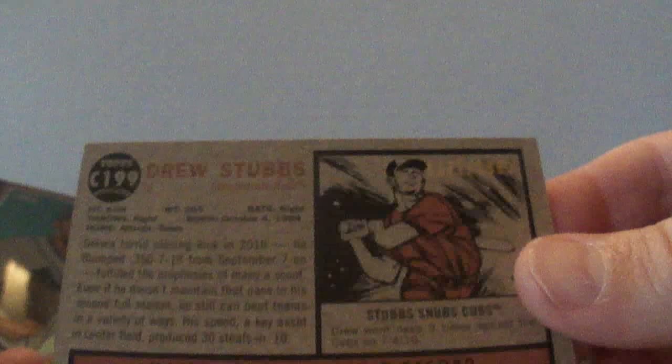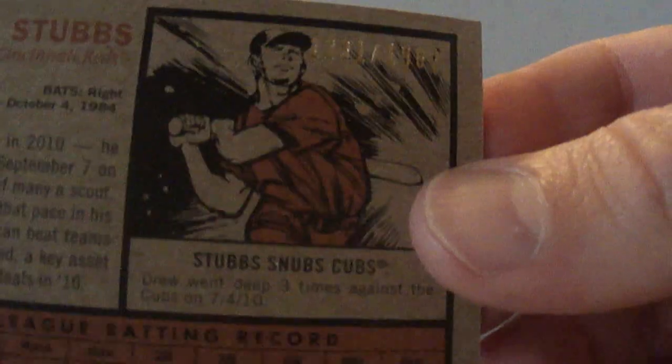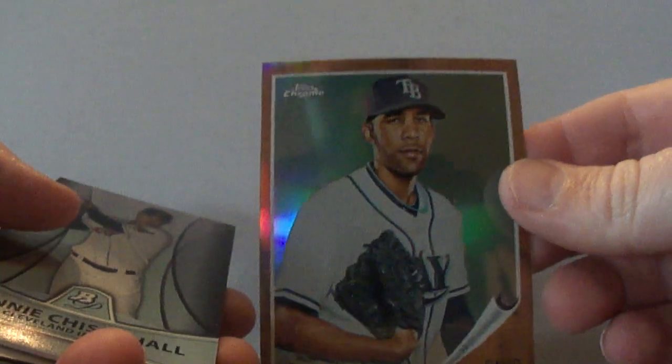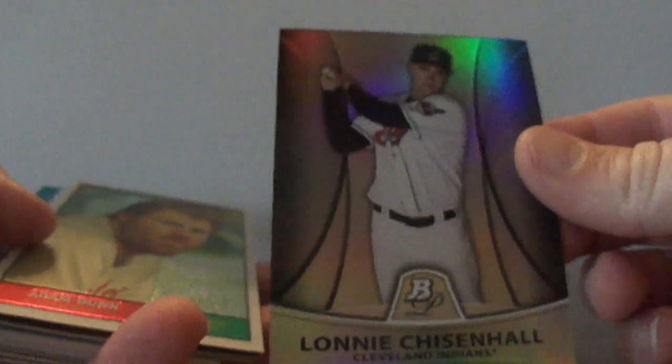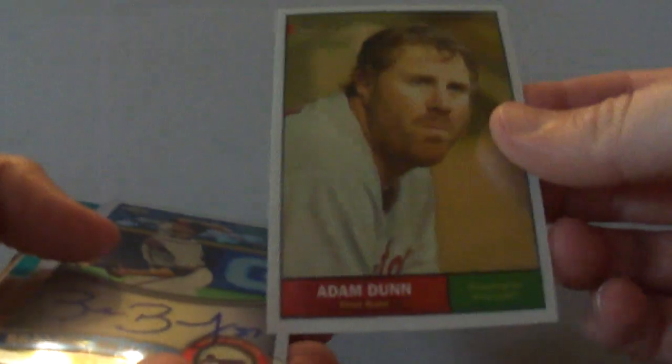And this one — I forget what they call these, Heritage maybe — and that is numbered to 1962. And then the same one except this one's a refractor of David Price, and the refractor's numbered to 562. Lonnie Chisholm Refractor from Bowman Platinum, numbered to 999. And this is a Topps Heritage Adam Dunn, numbered to 1961.